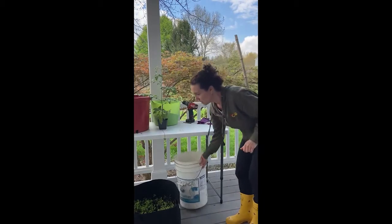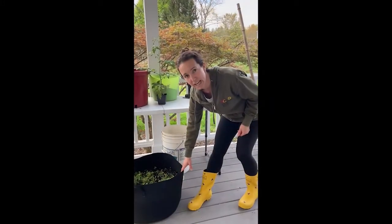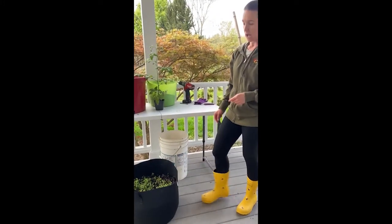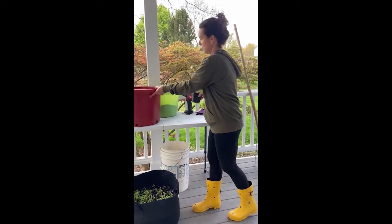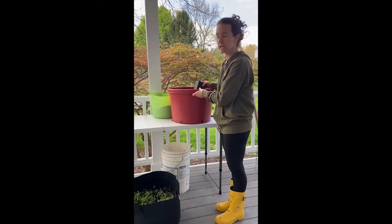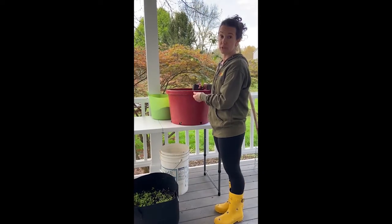Another option is grow bags, made of fabric so you don't need to put holes in them. This one is a 15-gallon grow bag; they also come in 5- and 10-gallon sizes, available for a couple of dollars each online or at garden stores. I'm going to work with a plain grower's pot — one that came with a plant already planted in my yard. You can also get these from nurseries or big box stores, which may have used ones they're willing to give you.